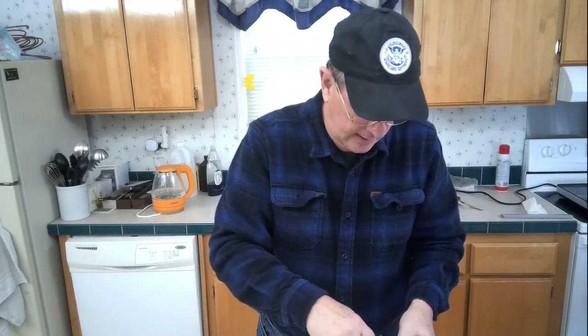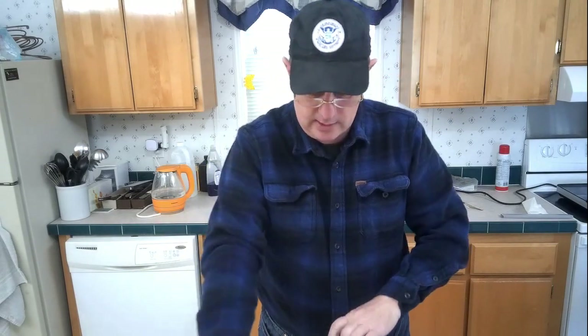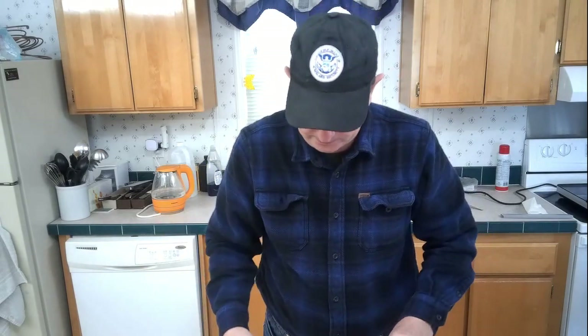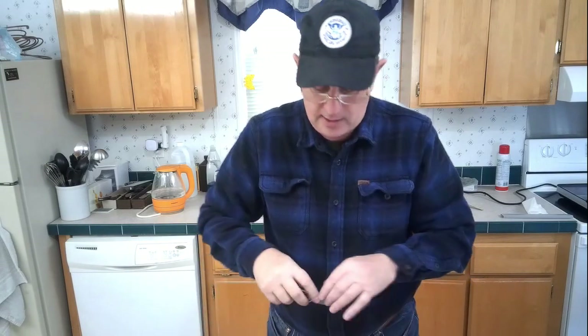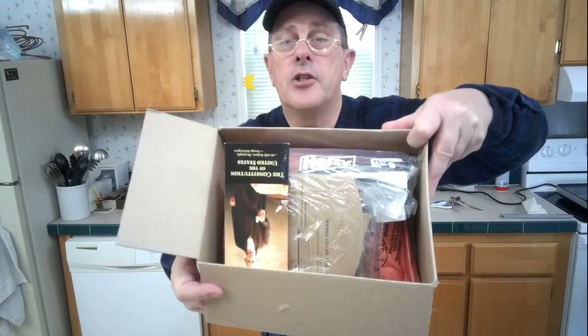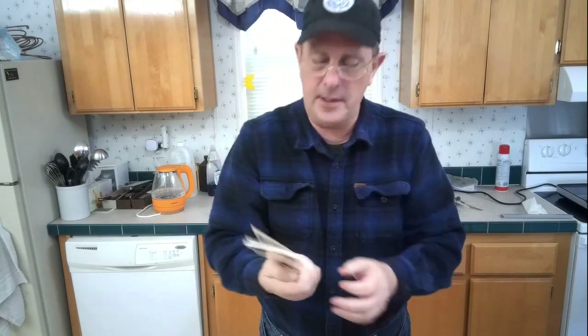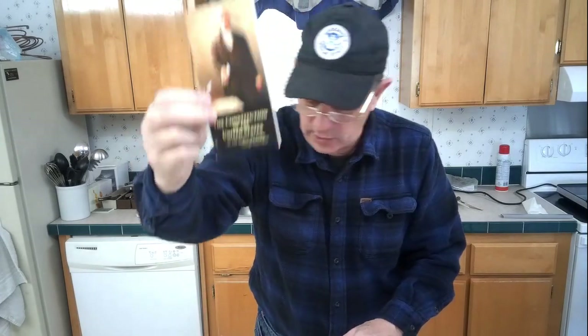I have no idea what's in this, so let's see what we got. He sent along a copy of the Constitution, including the Declaration of Independence and everything else. This is the same thing we give out to our Boy Scouts all the time. Really cool.